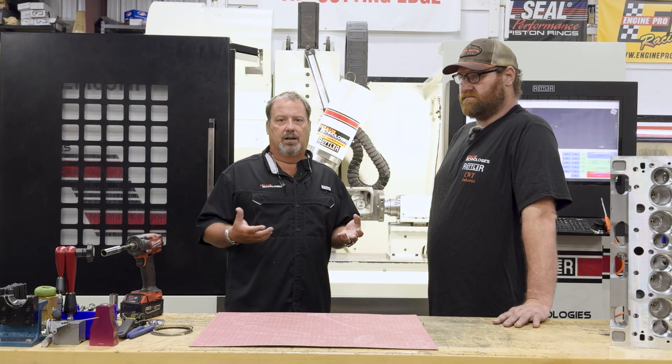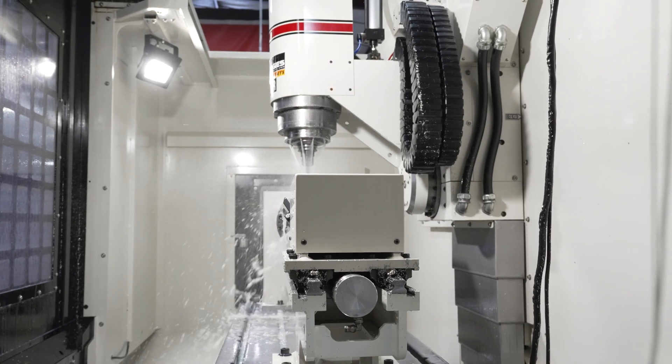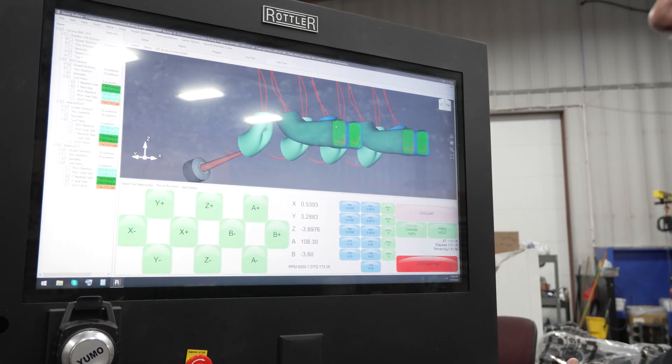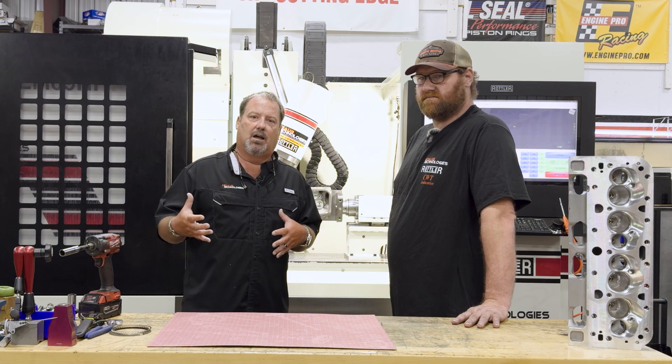This goes back to the one reason I bought the Rottler over any of the competition's equipment — it was CNC porting for dummies. This machine allows a shop that may not have somebody with a lot of CNC experience to make going automated a much easier transition for somebody that may just be a true machinist and not have a lot of CNC knowledge.